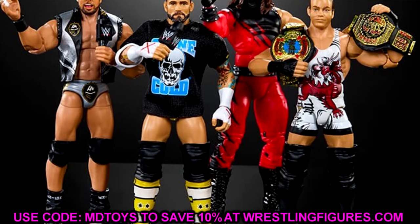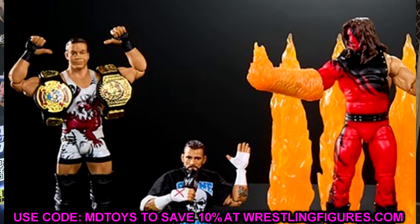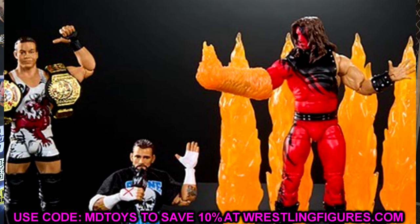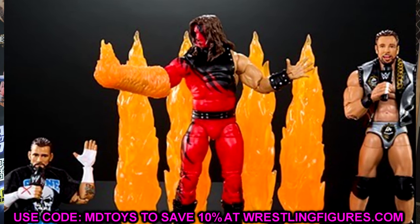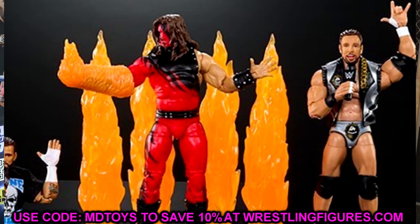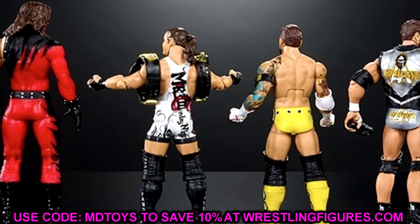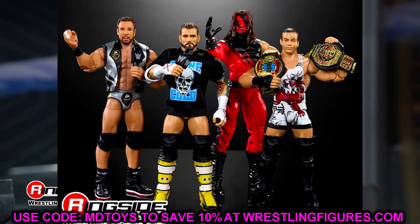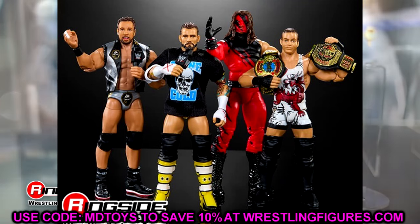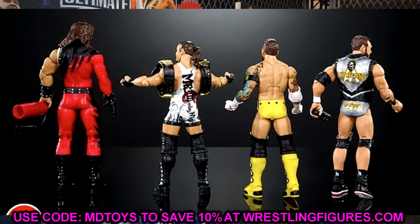You guys can let me know what you think down in the comments. I wanted to touch on this Defining Moments set since all the images were revealed — I think this set is hitting very soon. Some are still available for pre-order; I don't think the Pipe Bomb Punk is in stock, it may be on back order. Use code MD Toys to save 10%. To summarize: Pipe Bomb Punk is a slam dunk but has issues with star spacing and missing tattoos. RVD is pretty good — head sculpt isn't the best but easy head swap. Kane is a good figure but not a necessary addition. LA Knight is more of a Top Picks figure to me.